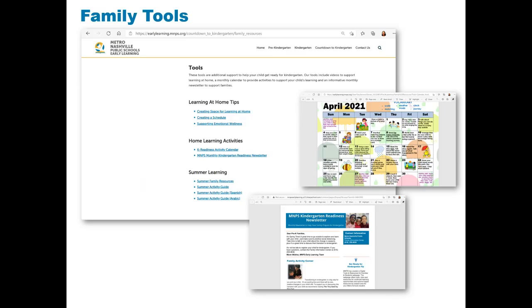Families will also find the monthly MNPS Kindergarten Readiness Newsletter. This newsletter is provided to families participating in the MNPS Pre-K program. Each newsletter provides tips, a book recommendation, and activities to help get families ready for kindergarten.